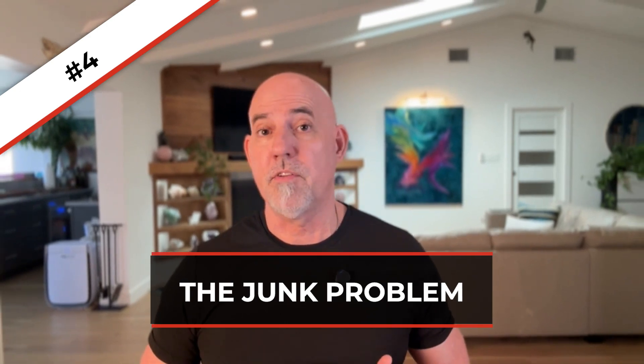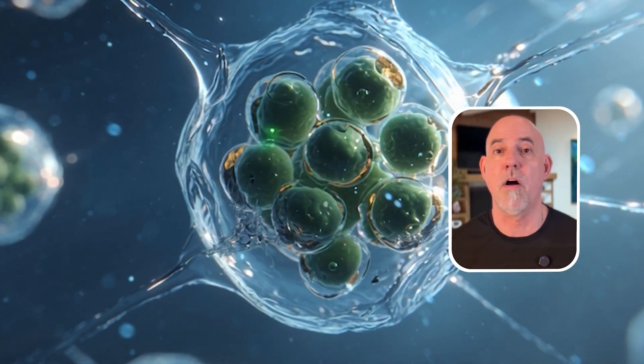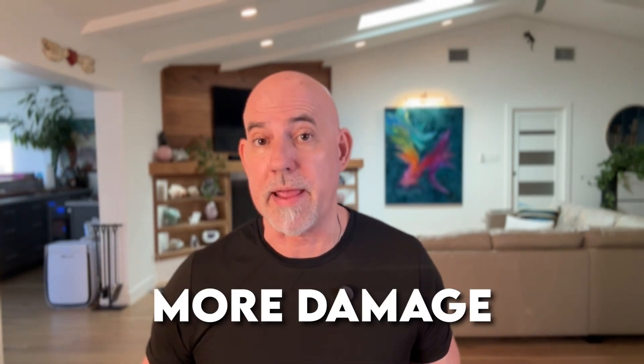Number four is the junk problem. Our cells have a built-in recycling system called autophagy, which breaks down old cells and replaces them with new ones. But that system weakens with age. So junk just builds up, and that junk sends more danger signals to the immune system — more inflammation, more damage.